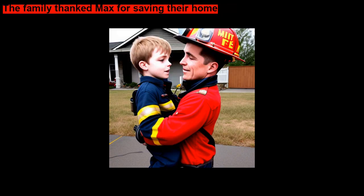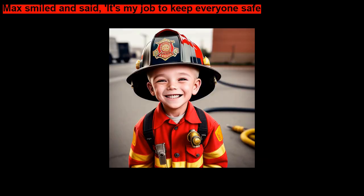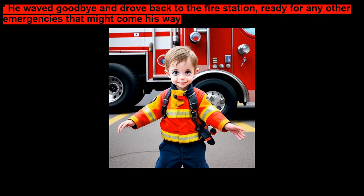The family thanked Max for saving their home. Max smiled and said, "It's my job to keep everyone safe." He waved goodbye and drove back to the fire station, ready for any other emergencies that might come his way.